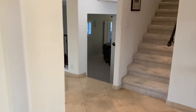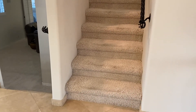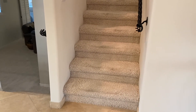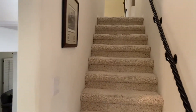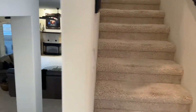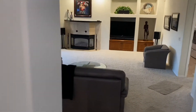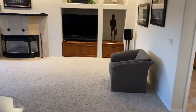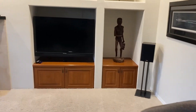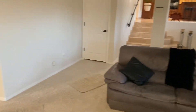So you do have some stairs — right off the bat, this is something you need to know. It's about eight to ten steps going up to the master bedroom and a couple of bedrooms, and then five steps going down here to the great room. So there are some steps. I don't know if that's going to be a deal killer for you, but it is a nice home.